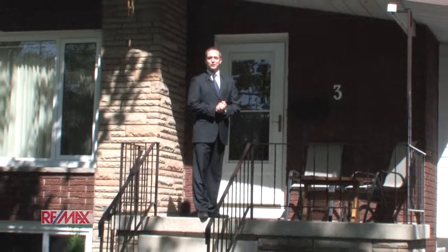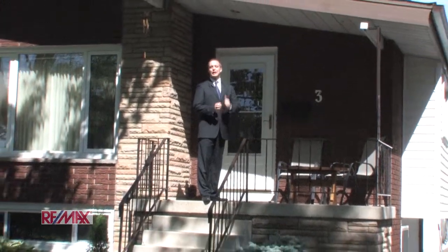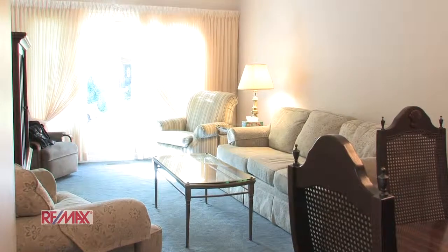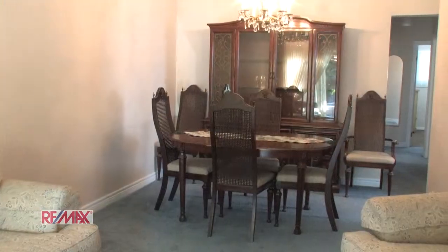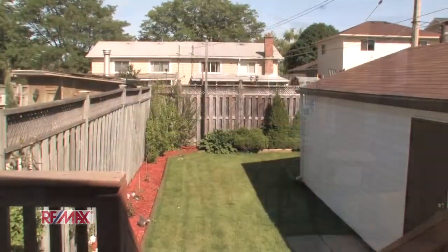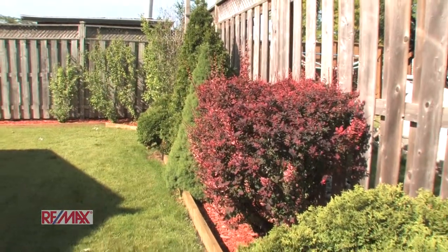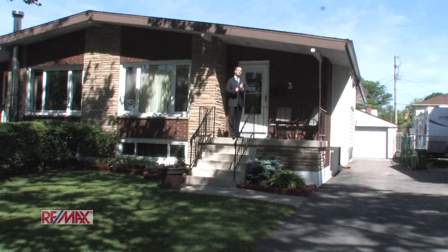Hi, I'm Jeff Frank from the Rod Frank team with RE-MAX and we're here today at 3 Blackthorn Avenue. This is an extremely spacious semi-detached bungalow with 3 plus 2 bed and 2 full bath. It shows absolutely fantastically and there's tons of living space, so let's not waste any time — let's go start the tour.